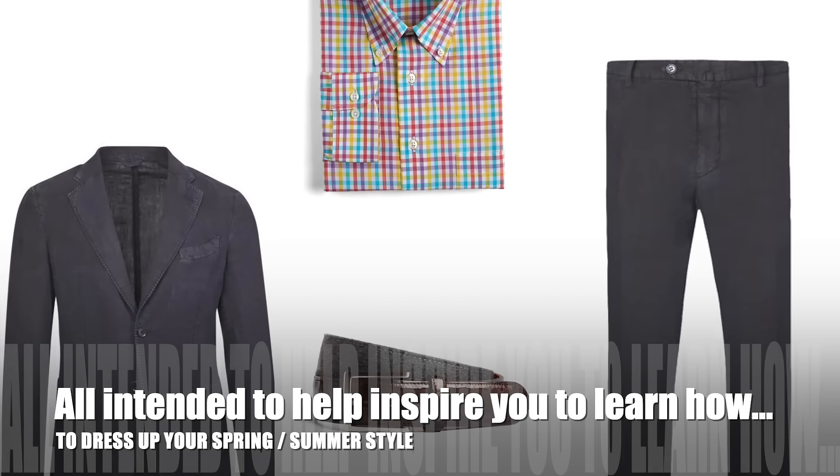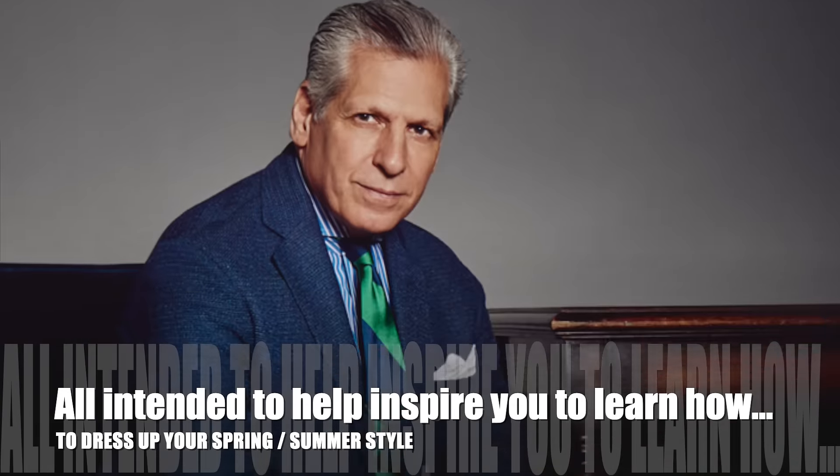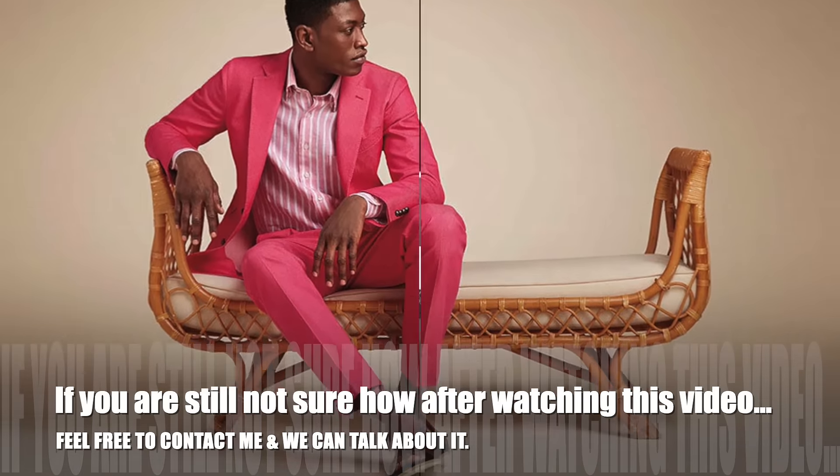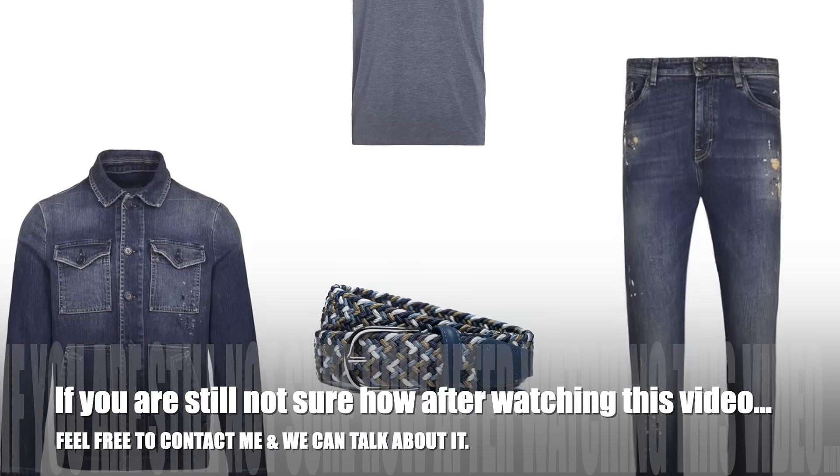All of the looks that I have put together are intended to help inspire you to learn how to dress up your own personal spring summer style. If you're still not sure how after watching this video, feel free to contact me and we can talk about it.